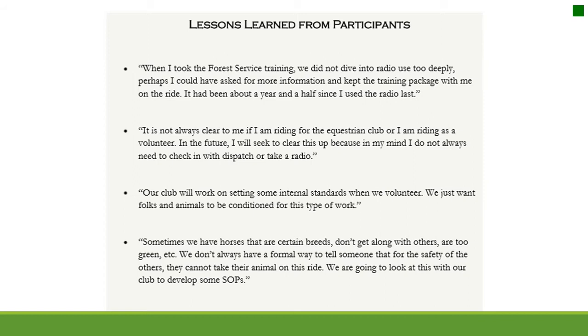Our club will work on setting internal standards when we volunteer. We just want folks and animals to be conditioned for this type of work. Sometimes we have horses that are certain breeds, don't get along with others, or are too green. We don't always have a formal way to tell someone that for the safety of others, they cannot take their animal on this ride. We are going to look at this with our club to develop some standard operating procedures.